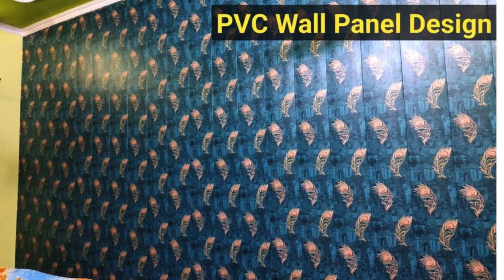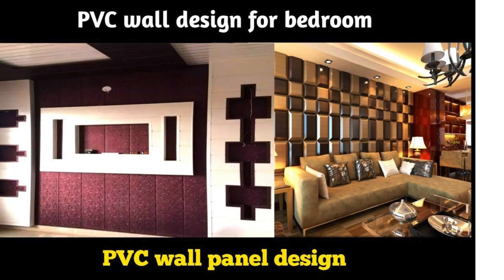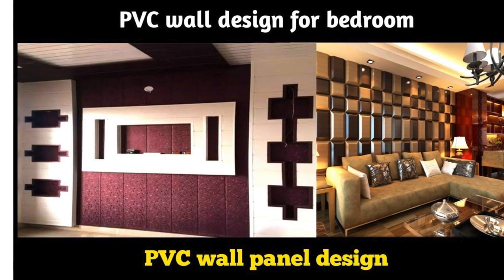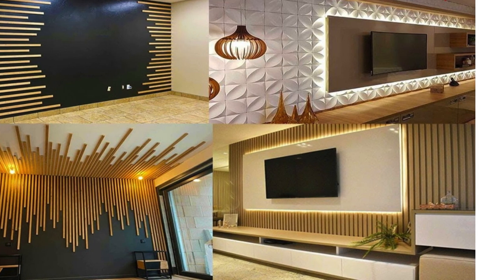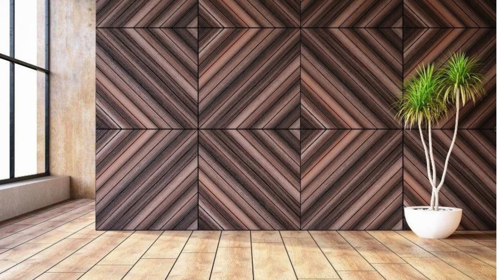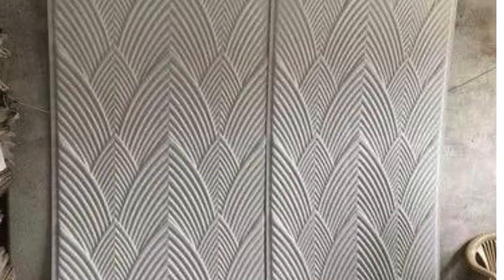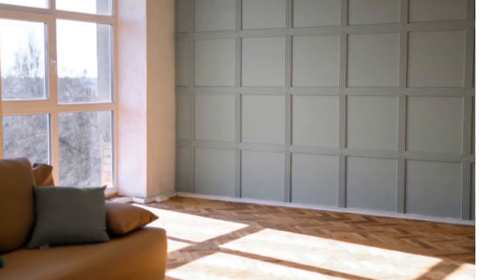Moreover, PVC wall panels offer a practical solution for addressing imperfections in existing walls. Their smooth and uniform surface can conceal irregularities, cracks, or uneven textures present in the original walls, providing a clean and polished appearance to the bedroom. This is particularly beneficial in older homes or renovation projects, allowing homeowners to achieve a fresh and contemporary look without the need for extensive wall preparation.